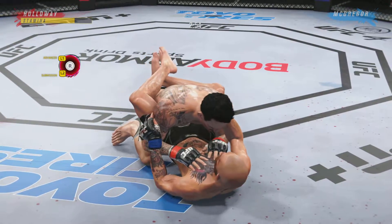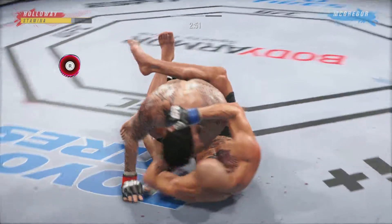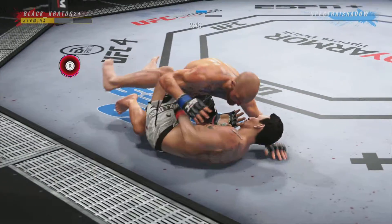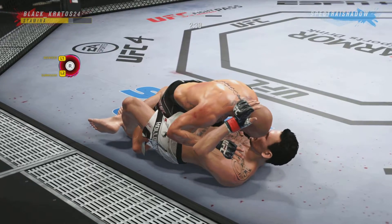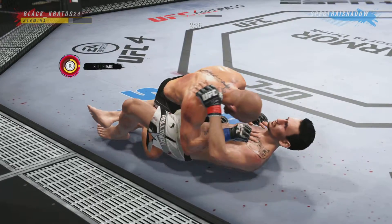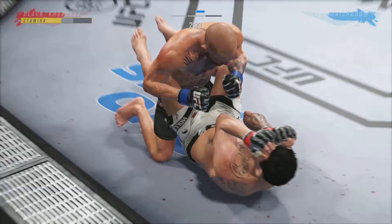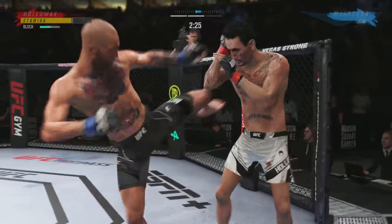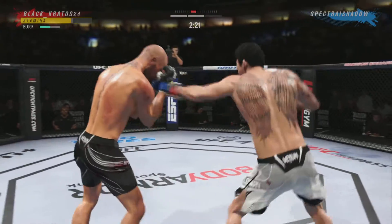Closed guard. Under three minutes now remain in round two. He's very comfortable fighting off his back, DC. Now looks like he's trying to hip escape — yeah, he's trying to hip escape or maybe look for a Kimura here. Nice job working hard, posting, and getting back up.